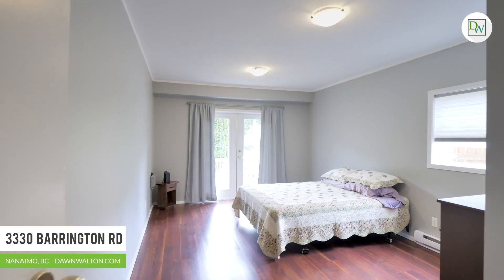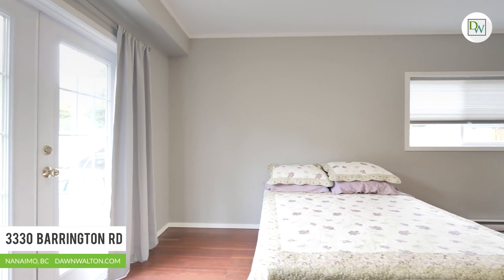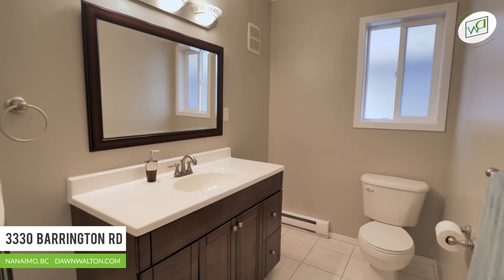The spacious master bedroom is located at the opposite end of the other two bedrooms for additional privacy, and features a three-piece ensuite and French doors leading out to the sunny front deck.